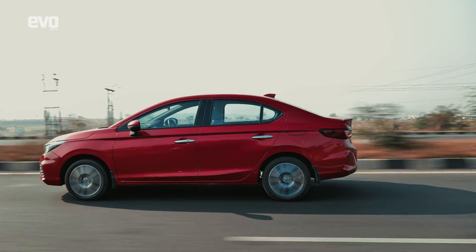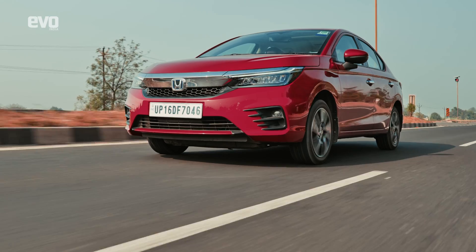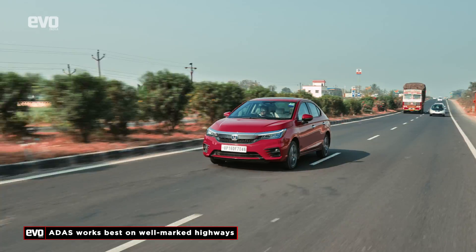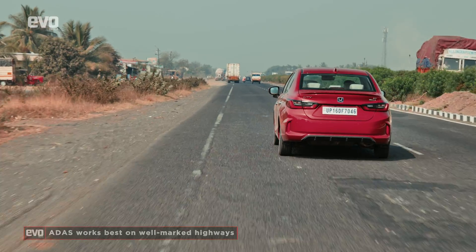Honda is the first manufacturer in this segment to offer ADAS in the City hybrid. You need to know where to use it though — our cities are way too chaotic for it. But out on well-marked highways, you can put all the features to full use. Let's start with adaptive cruise control.